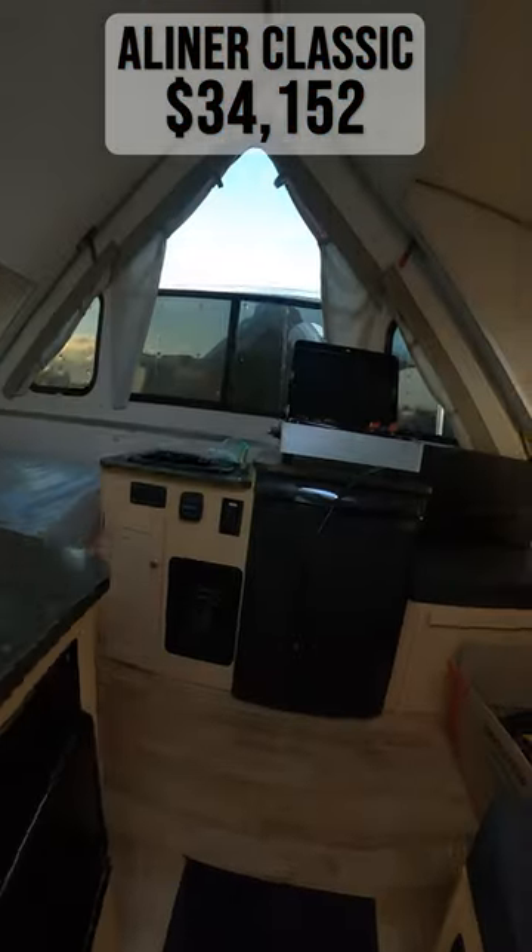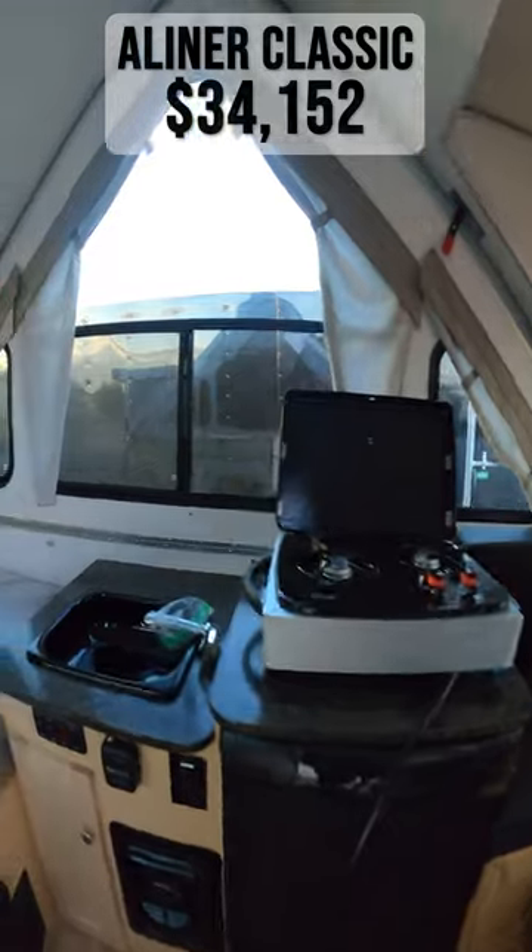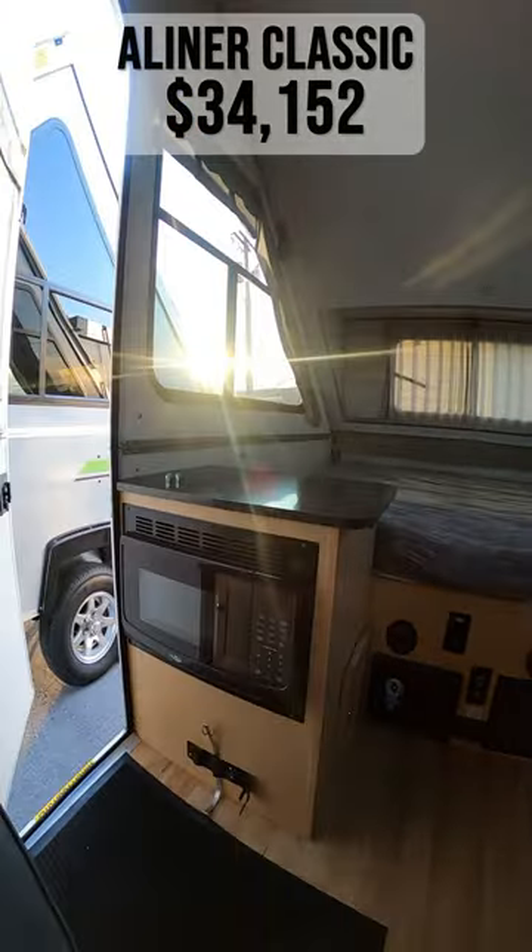Starting inside, you'll immediately see your kitchen with a sink, a two-burner gas cooktop, a mini-fridge, and a microwave.